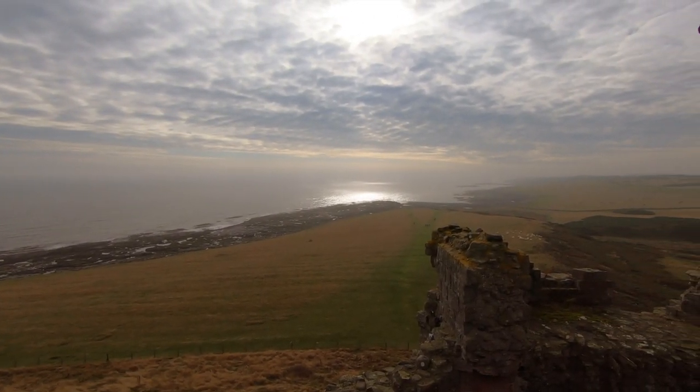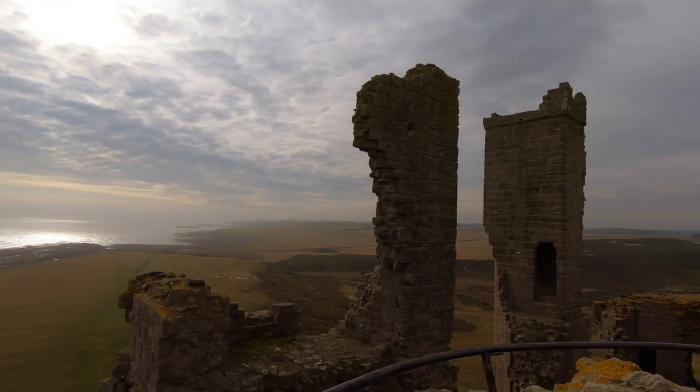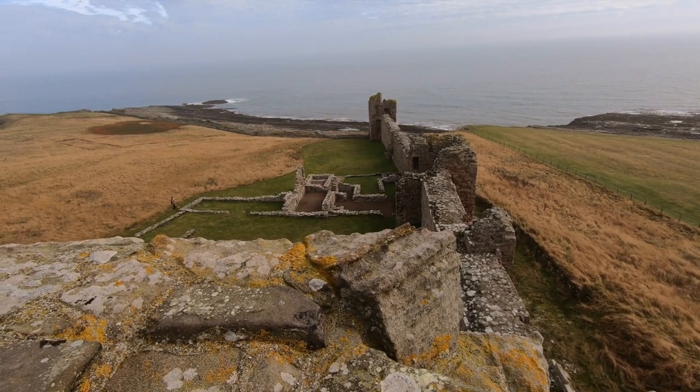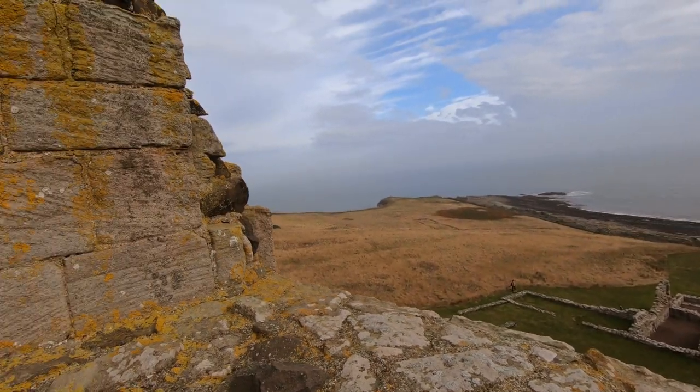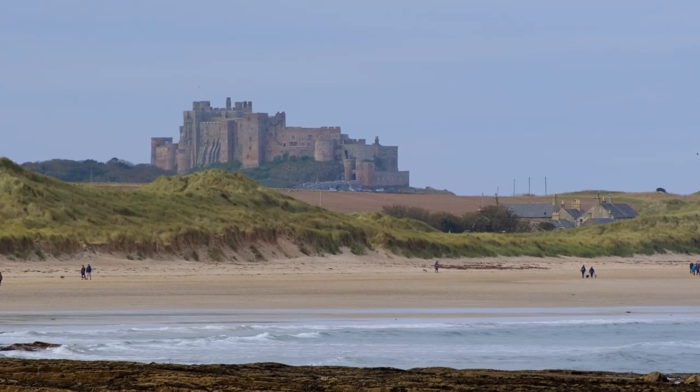As medieval castles go, this is in a spectacular location. In its day, it would have been one of the largest castles in Northumberland. Amazing ruin now. We're right on the Northumbrian coast. Apparently on a clear day behind me you can see Bamburgh Castle, which is one we're going to be doing tomorrow.